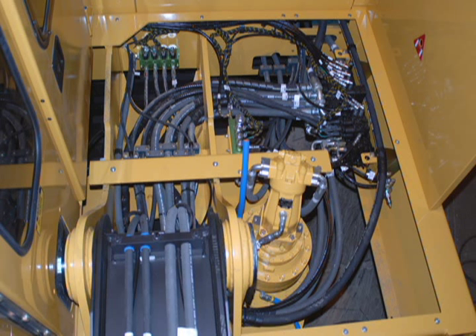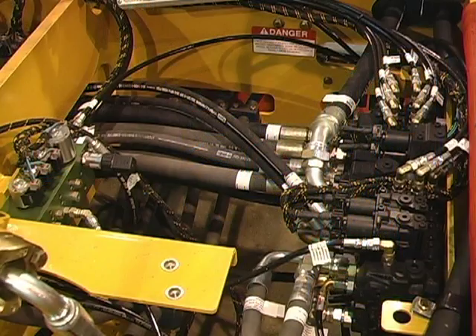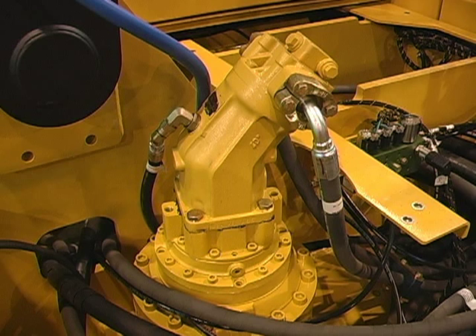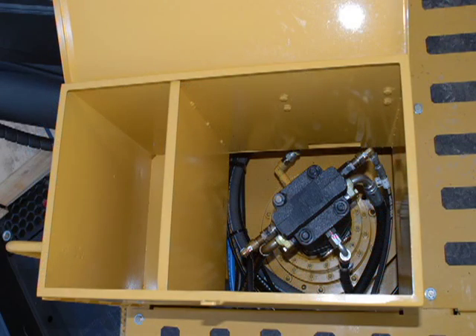Like all TigerCat loaders, the 234 valves are easily accessible underneath the walk-up platform beside the cab. A modular control valve system allows individual spool sections to be replaced in the field. The swing drive gearbox is also located on the walk-up platform along with an integrated tool box.